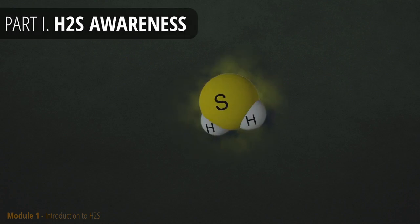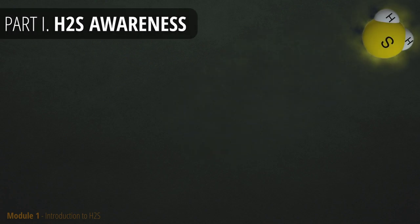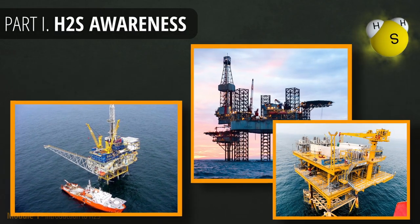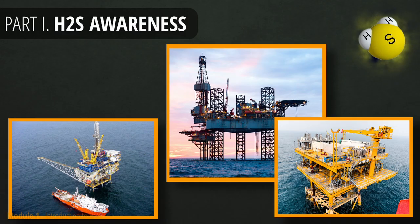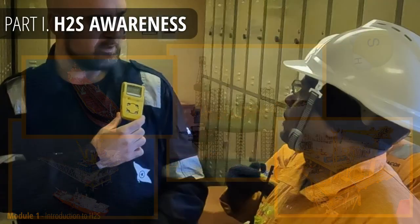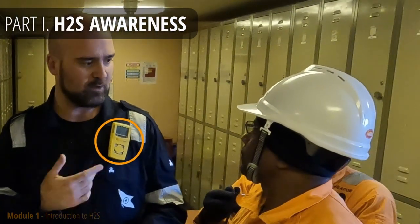Hydrogen sulfide is formed by the decay of organic matter which contains sulfur. It is commonly present near oil production sites such as drilling rigs, offshore wells, and petroleum plants. If you're working near oil production or transport, you have the potential to be exposed to it. That is why you need to be adequately trained and familiar with the hazards of such an environment.